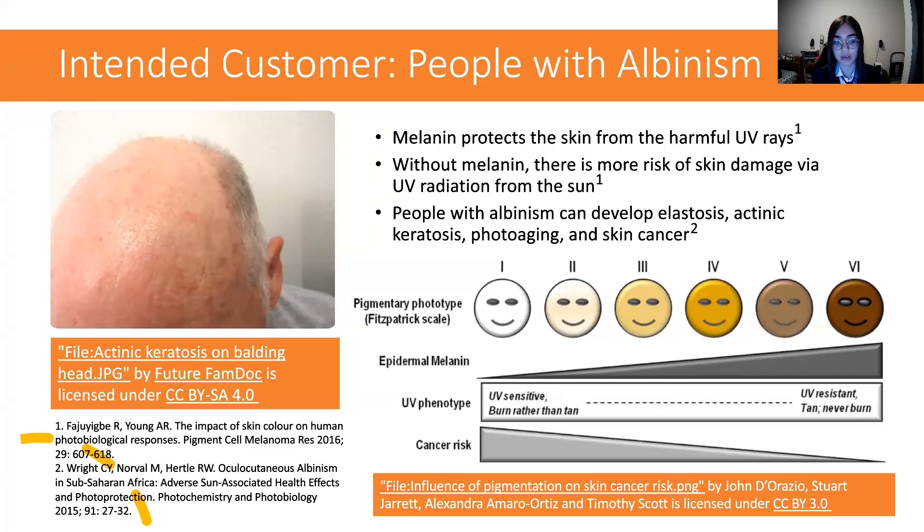Without proper protection from the sun, people with albinism can develop a bunch of skin problems, like elastosis, which is deterioration of thermal tissue; actinic keratosis, which are scaly patches on the skin; photoaging, which is thick, wrinkled skin; and many other skin problems. In fact, the biggest risk of overexposure to sunlight is skin cancer, which people with albinism are especially at risk of getting.